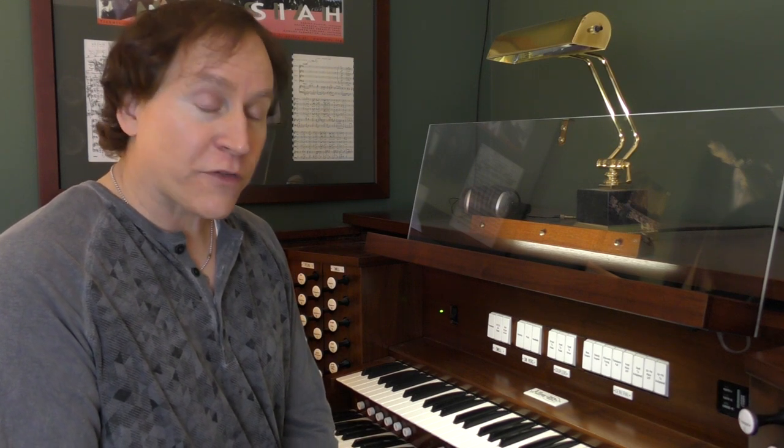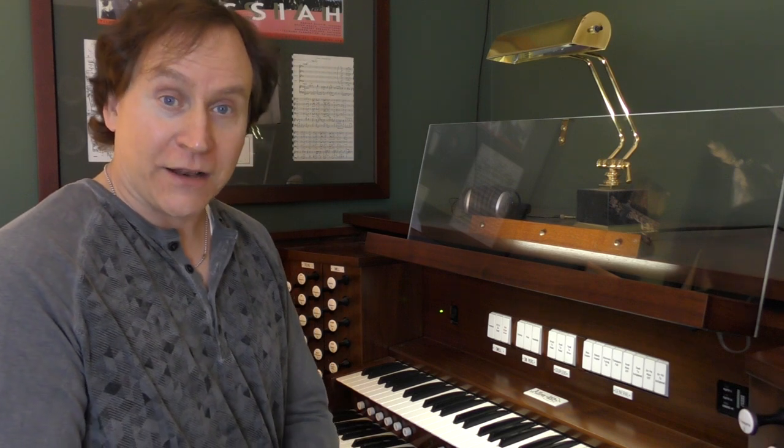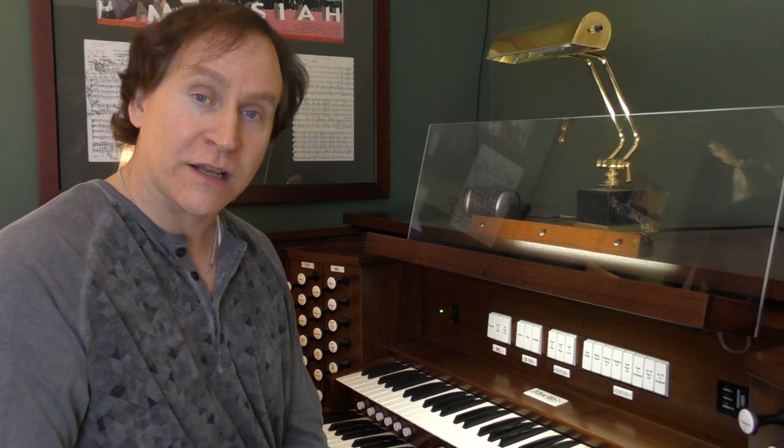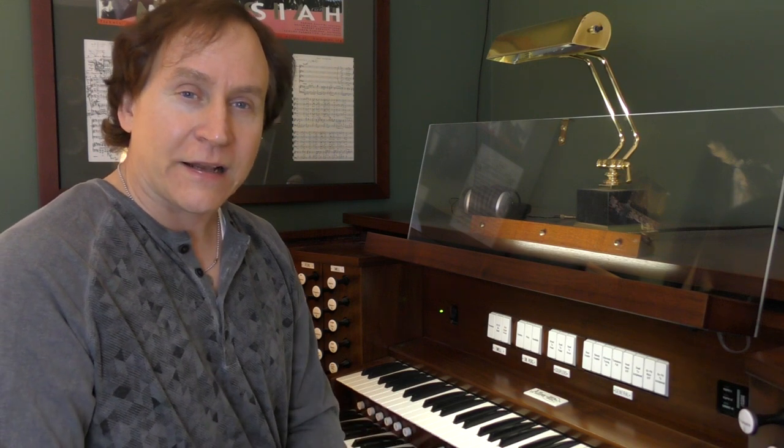So it varies a lot in how the organ is made, depending on what the installation is, who the builder is, and how it's designed. Different pipe sounds will have some different characteristics too. A trumpet on one particular manufacturer's organ will have subtle differences and sound different than a trumpet of another manufacturer. You could even have the same manufacturer with the same trumpet stop producing an organ for one location and another, and it will have some different characteristics in each one of those places.